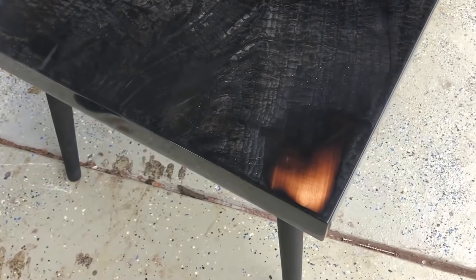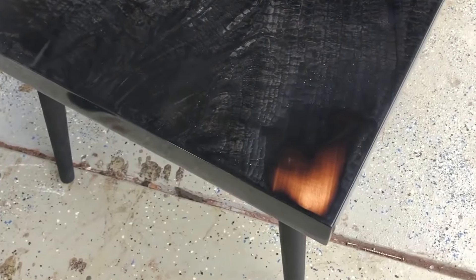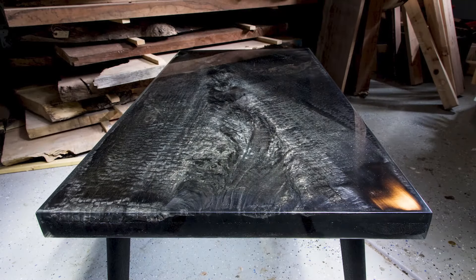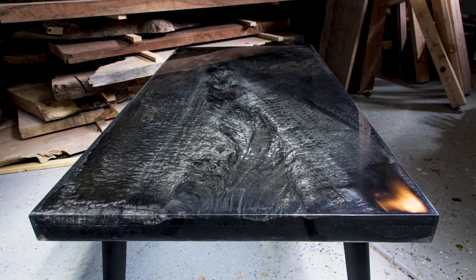Then the slab is treated with black epoxy, left to settle, fully sanded, and then treated with additional epoxy and chemicals to create a perfect black slab. When combined with similarly charred logs, you are left with a black table. While it is certainly stunning, it will set you back a cool eight grand if you'd like your own.